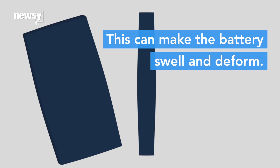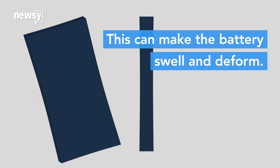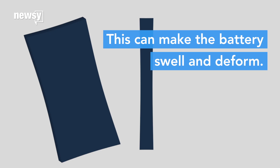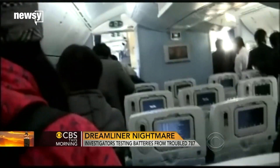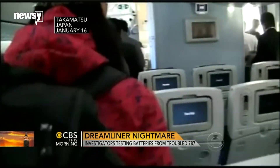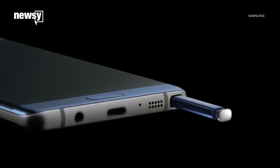Gas can collect in the battery, which can make it swell. When the gas vents, the electrodes inside the battery can deform and short circuit. These short circuits are what caused the battery fires on Boeing's Dreamliner planes in 2013, and Samsung says that's what caused its Note 7 batteries to overheat.